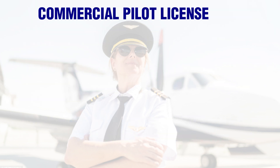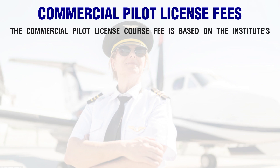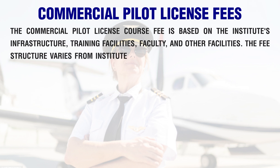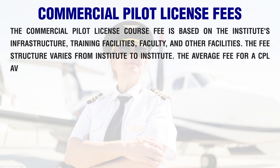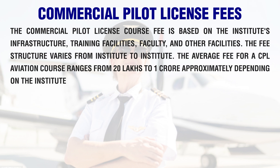The Commercial Pilot License course fee is based on the institute's infrastructure, training facilities, faculty, and other facilities. The fee structure varies from institute to institute. The average fee for a CPL aviation course ranges from 20 lakhs to 1 crore approximately, depending on the institute.